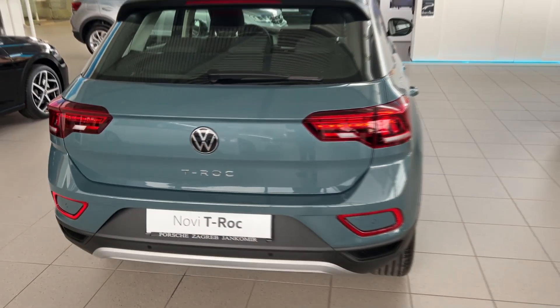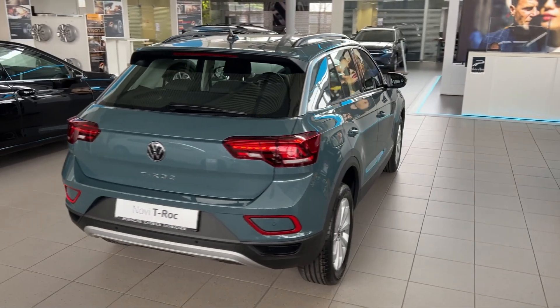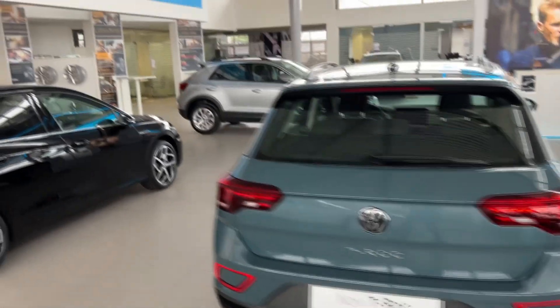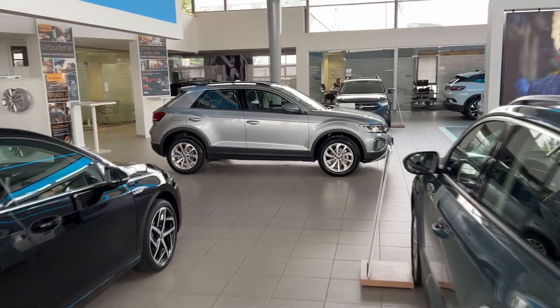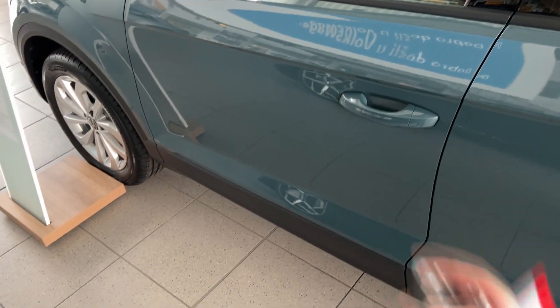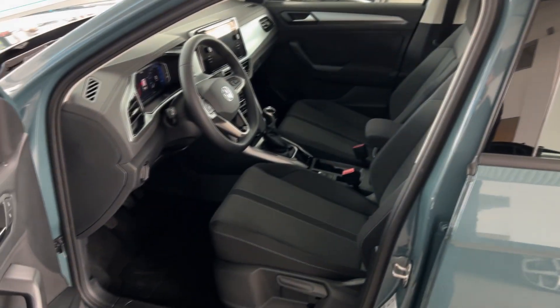Just like that we close it. Tell me in the comments how you like this new facelifted version. We also have a slightly different spec and the Style package, but I'll show you that in a different video. When you unlock the car, you're greeted with the puddle lights — the welcome lights — which you can see right now. Let's check out the interior.